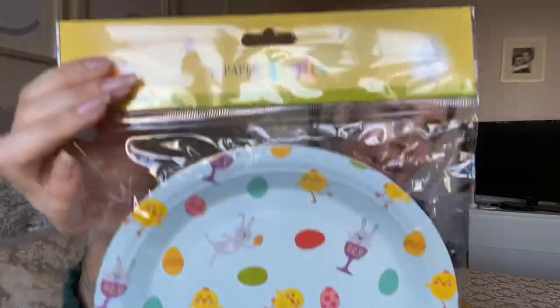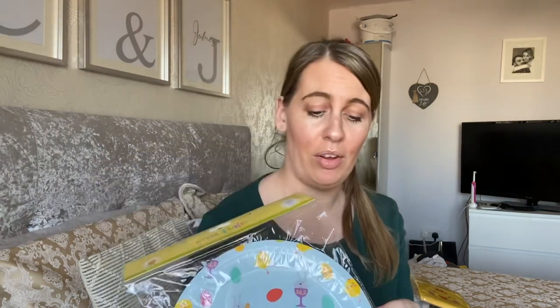These little Easter plates were just 29 pence for 10 plates. So I thought they'll also be going on the table.